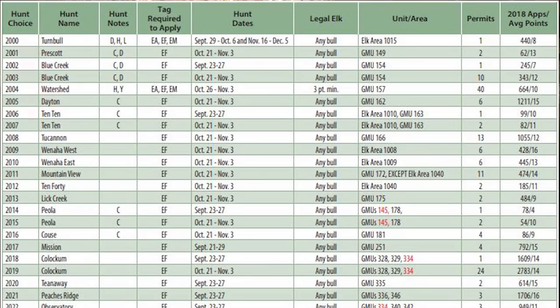Now let's go through the hunting pamphlet and talk about how to read the chart. Looking at the green chart, the darker green shaded boxes at the top are the categories. The columns are: hunt choice, hunt name, hunt notes, tag required to apply, hunt dates, legal elk, unit slash area, permit, and 2018 applications slash average points.